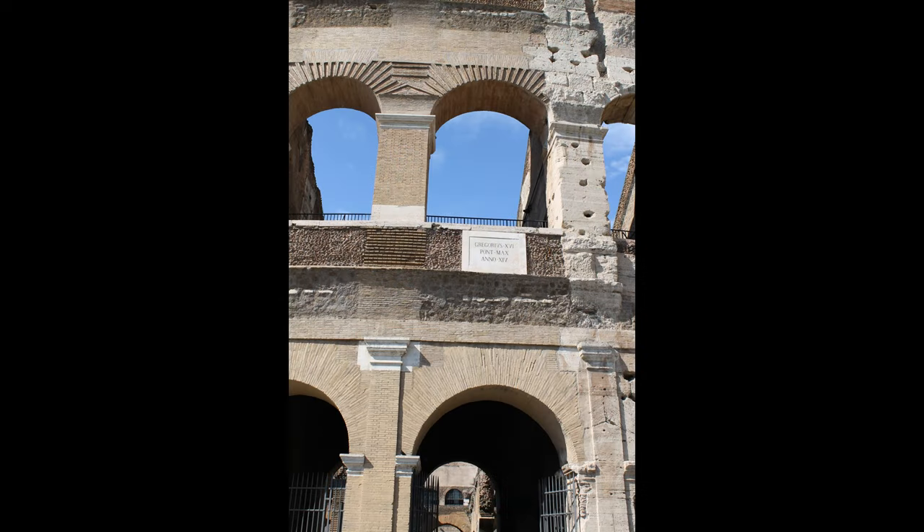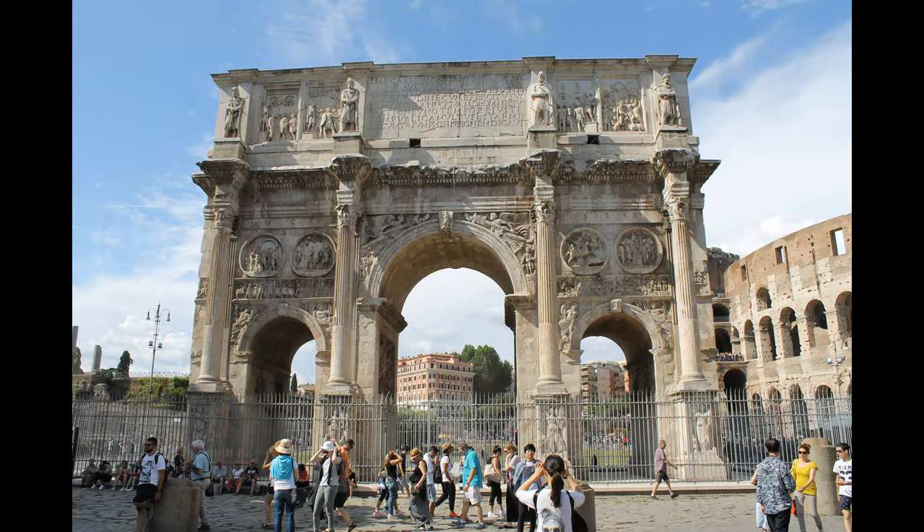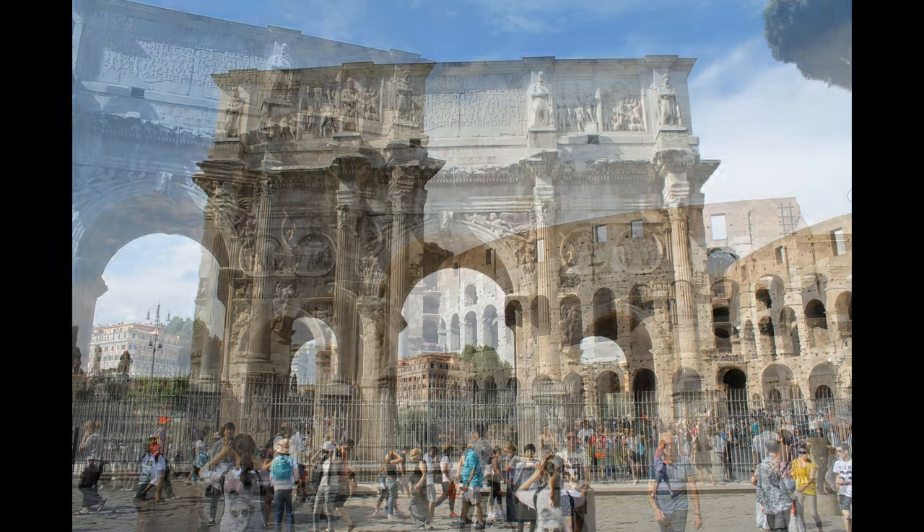After leaving the Colosseum, on our way to Palatine Hill, we stopped to see the Arch of Constantine, dedicated in 315 AD. It is the largest Roman triumphal arch in Rome.